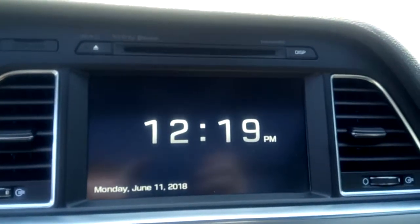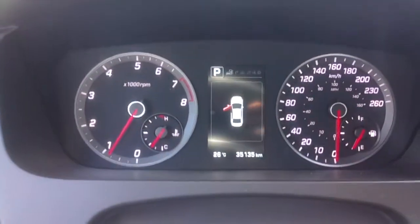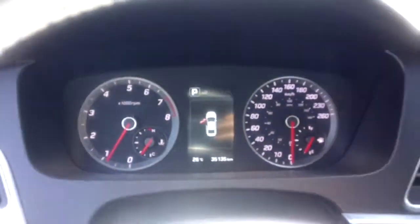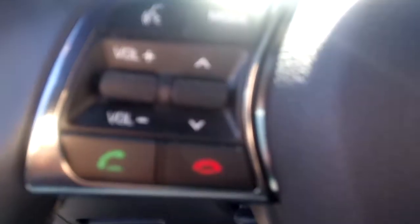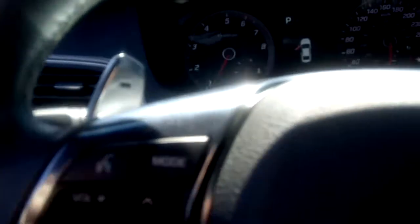There's a large infotainment screen. This vehicle has just over 35,000 kilometers — that's low mileage for this year, and it's only a 2015. There's Bluetooth connectivity which we can access through the steering wheel, and paddle shifters too.